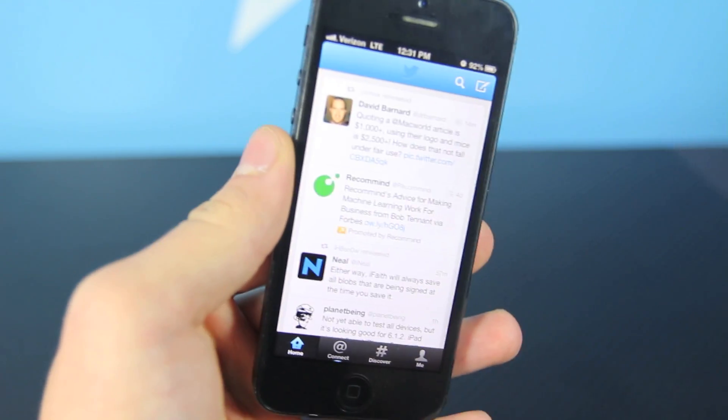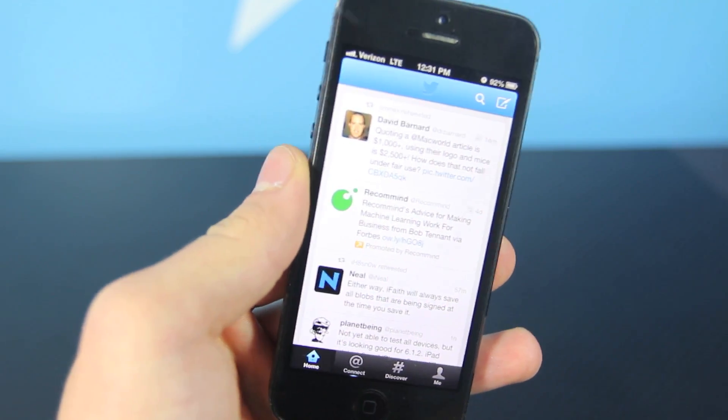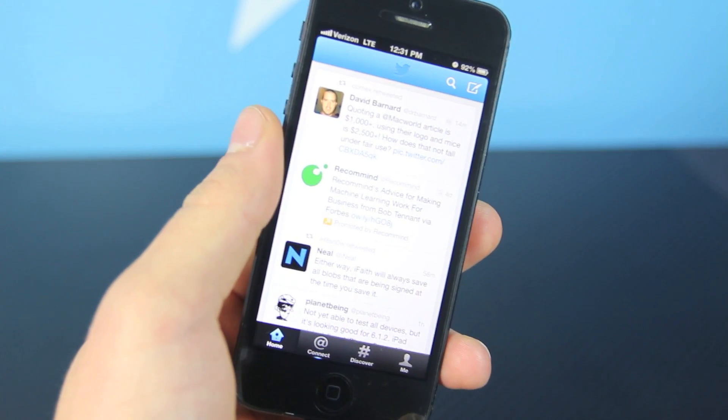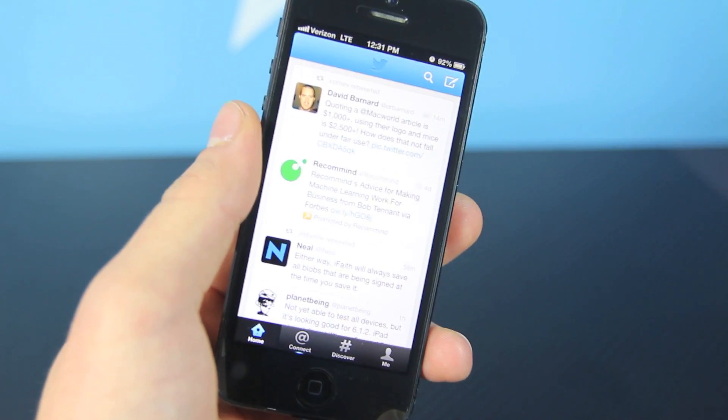iOS 6.1.2 is here. Don't go ahead and jump and update. If you have, it's a good bet that there will be a jailbreak for 6.1.2 very soon. But for those of you that have not yet updated, please do not update because there may still be problems.